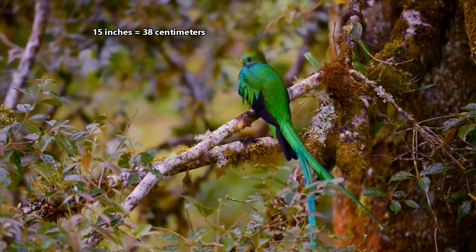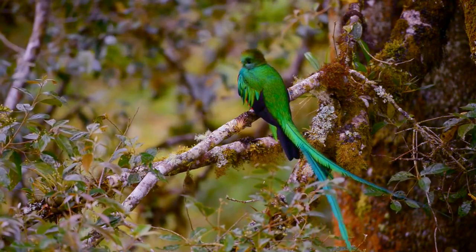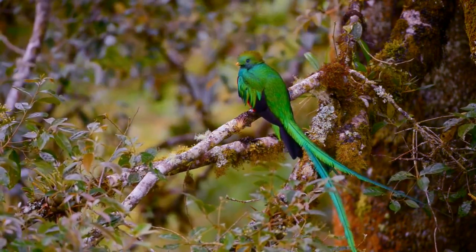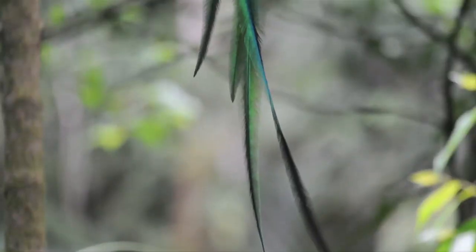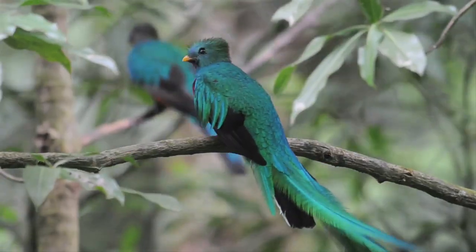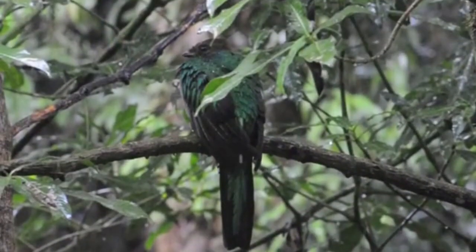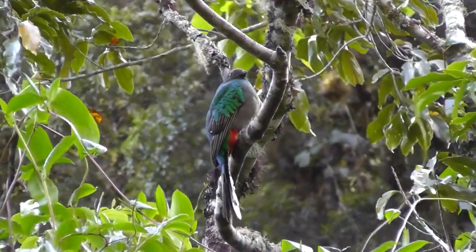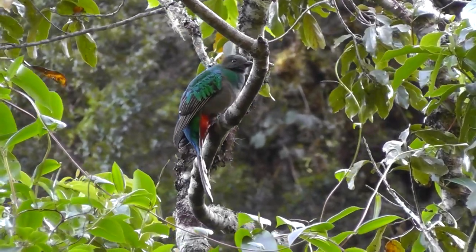Quetzals reach about 15 inches in body length on average, but this amount doesn't account for their tails. Male and female Quetzals can be told apart because females are not as brilliantly colored, and males have longer tails. In the same way a bellbird's beard can be longer than his body, a resplendent Quetzal's tail can more than double his body length, though they don't reach quite as long in other species. These tail feathers are used for display to attract a mate, and are molted at the end of the breeding season each year.